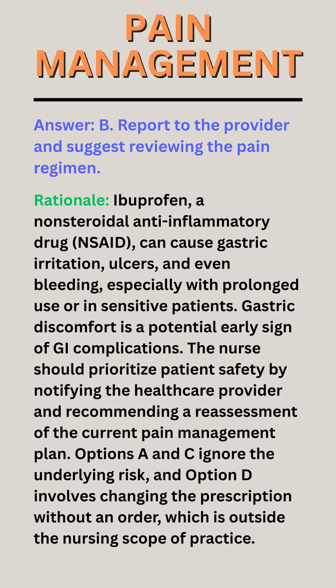Rationale. Ibuprofen, a non-steroidal anti-inflammatory drug (NSAID), can cause gastric irritation, ulcers, and even bleeding, especially with prolonged use or in sensitive patients. Gastric discomfort is a potential early sign of GI complications. The nurse should prioritize patient safety by notifying the healthcare provider and recommending a reassessment of the current pain management plan.